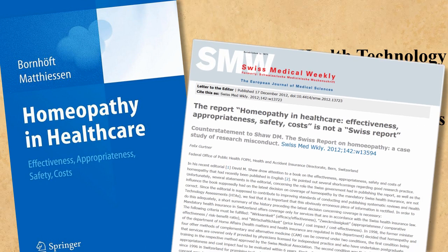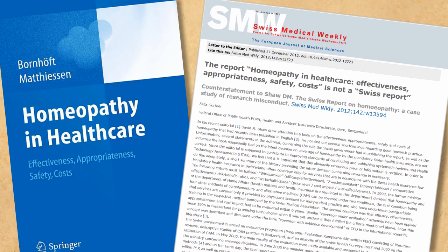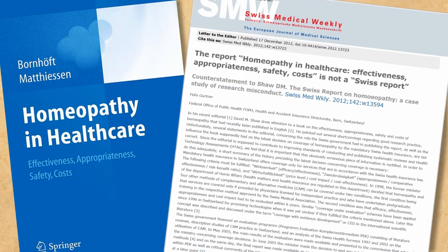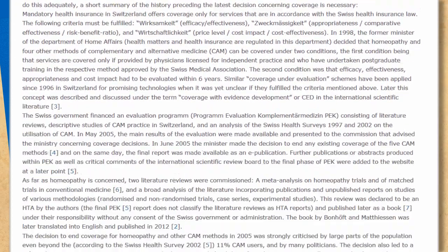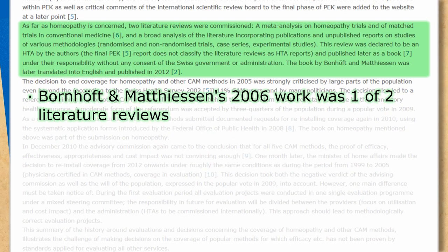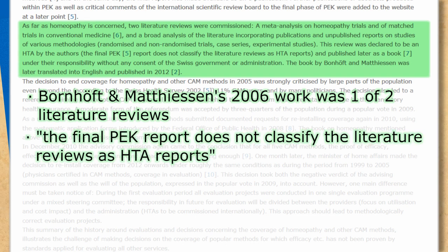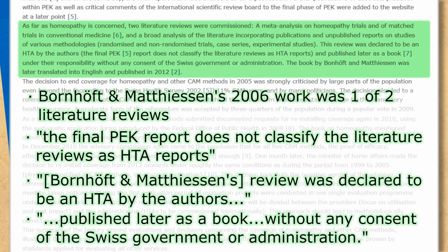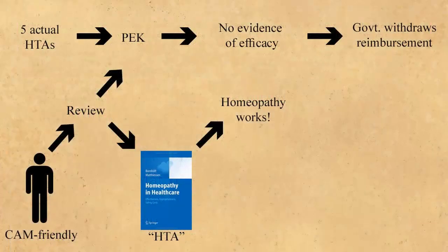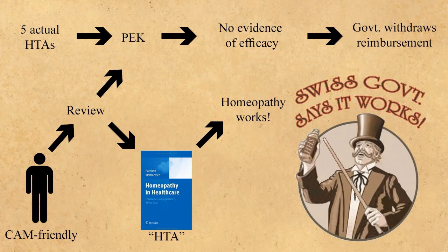Don't take my word for it — take the word of Felix Gertner of the Federal Office of Public Health in Switzerland, in his letter to the editor of Swiss Medical Weekly. The report Homeopathy in Healthcare: Effectiveness, Appropriateness, Safety, Costs is not a Swiss report. What we find is that the publication homeopaths love was one of two literature reviews commissioned concerning homeopathy. The final PEK report does not classify the literature reviews as HTA reports. It was declared to be an HTA by its authors and published later as a book under their responsibility, without any consent of the Swiss government or administration. It was also written by apologists for alternative medicine.